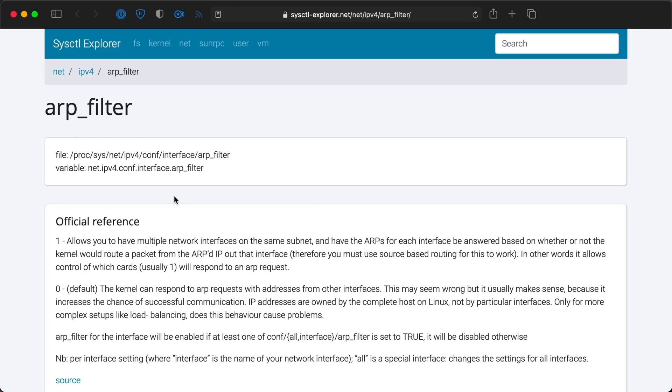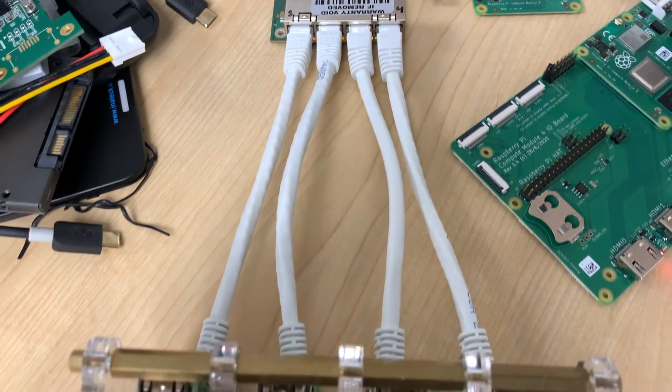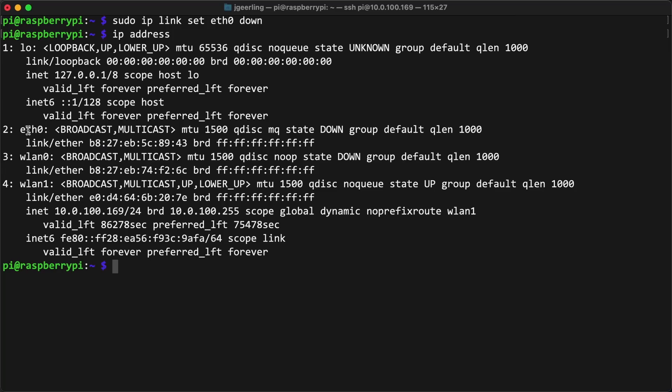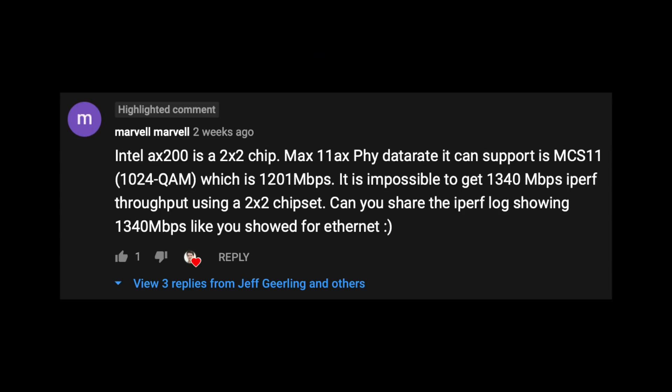I'm not the first person to run into this issue, and I found out about a couple things I could try to combat the problem — like adjusting the ARP filter setting to disable the kernel's intelligent routing, or segregating all my network interfaces on their own subnets when doing benchmarking. But the easiest thing, in the end, was just to disable the network interface I wasn't testing. So before I rerun my benchmarks now, I run "sudo ip link set eth0 down" to disable the onboard gigabit Ethernet. And after doing that and running more benchmarks, I have to agree with Marvell Marvell: it is, in fact, impossible to get more than 1.2 gigabits of throughput with the Intel AX200.